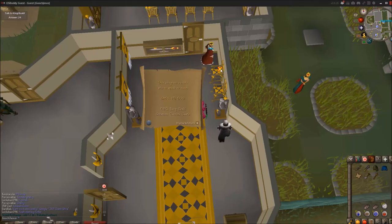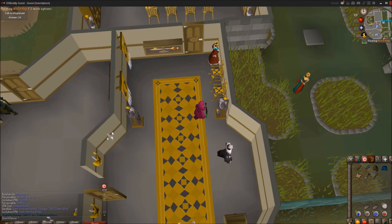Hello everybody, Corbitzer here. I got another medium clue scroll guide for you. It is going to be the Anagram Lark in Dog. The NPC you're going to be talking to is King Roald in the Varrock Castle.